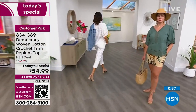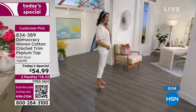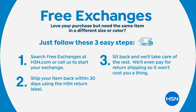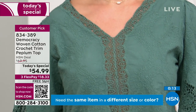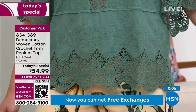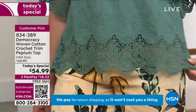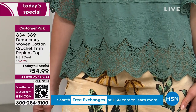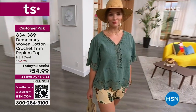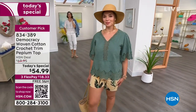Go true to size on this. We do free exchanges, so if it doesn't work out you can exchange the size. You have 30 days — we'll switch out a color or a size and take care of the shipping and handling. Item number 834-389. We have less than about 6,000 left for the rest of the day and we've already sold over 9,400. I love the bottom of it — that scalloping with the crochet gives you a little bit of a backdrop, a peekaboo whether it's a fun print or white jeans.